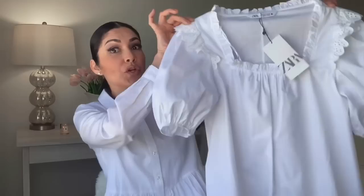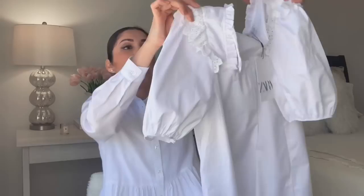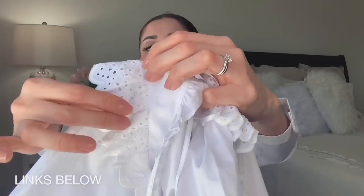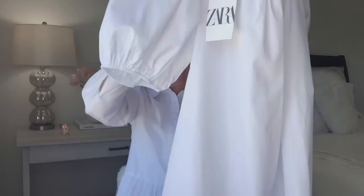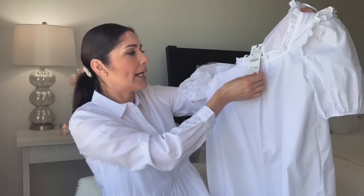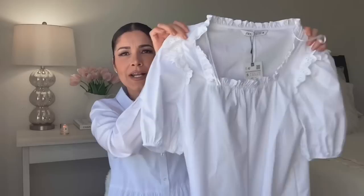The first dress I have is this gorgeous new release. I love the detail at the shoulder — it has this little eyelet fabric, which is pretty cute. It has a ruffle detail at the neckline and puffy sleeves that are so in right now. Look at the hem — it has this ruffle detail and it's really feminine. This one cost me $49.90, size small, with a square neckline.